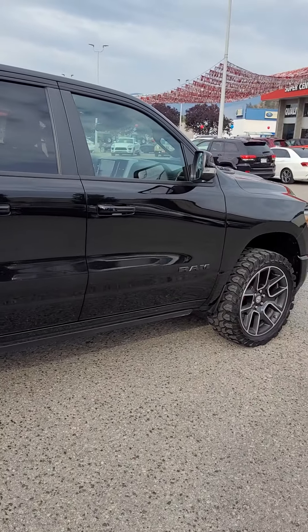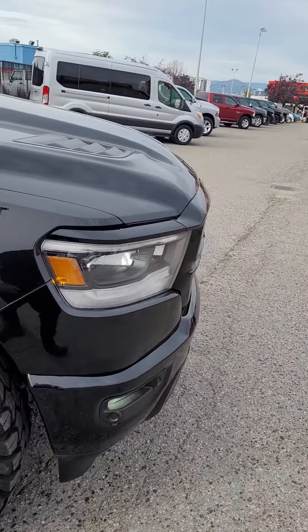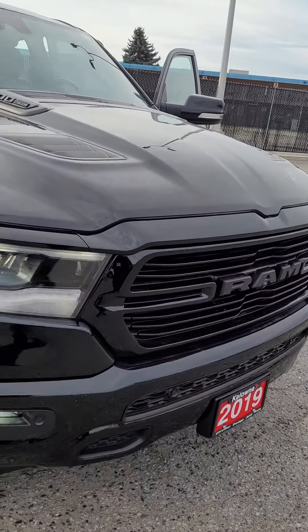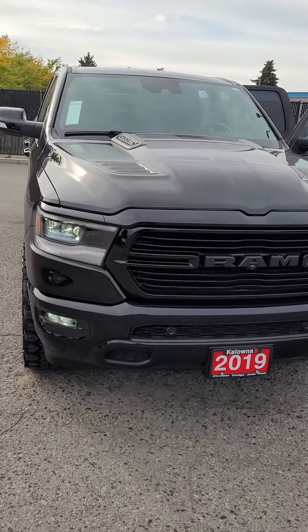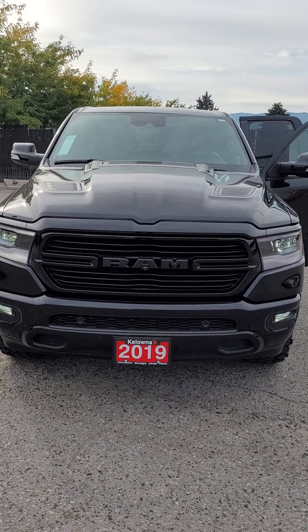As for the rest of your truck, it's just absolutely beautiful — I love this machine. Well there, Mr. Walker, any questions on your 2019 Ram 1500 Sport, please call me at 250-801-3402. Thank you.